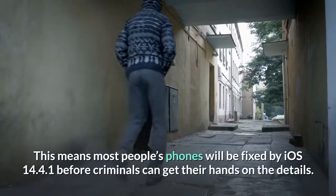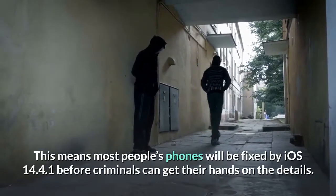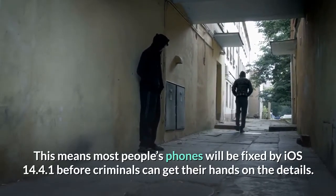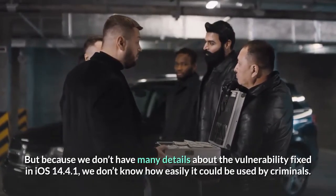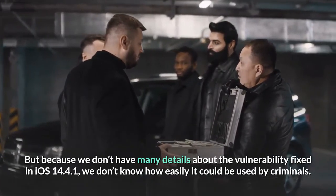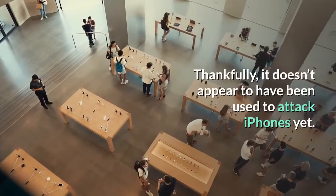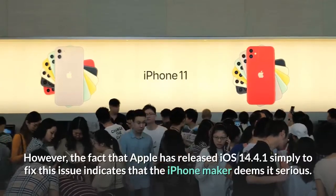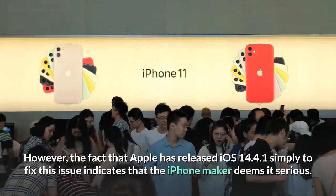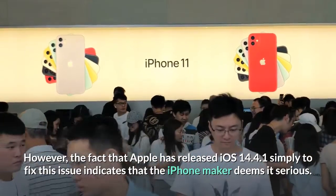This means most people's phones will be fixed by iOS 14.4.1 before criminals can get their hands on the details. But because we don't have many details about the vulnerability fixed in iOS 14.4.1, we don't know how easily it could be used by criminals. Thankfully, it doesn't appear to have been used to attack iPhones yet. However, the fact that Apple has released iOS 14.4.1 simply to fix this issue indicates that the iPhone maker deems it serious.